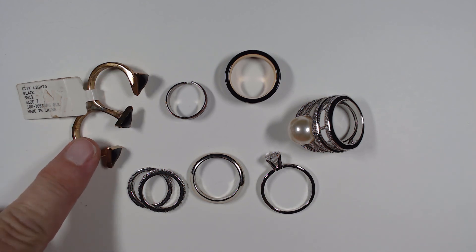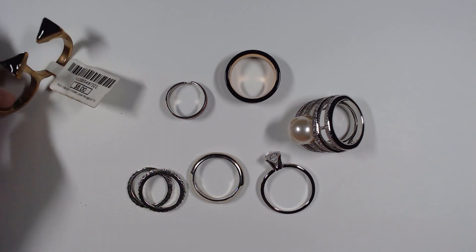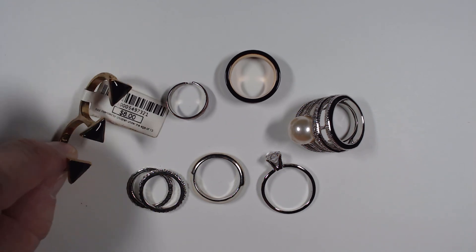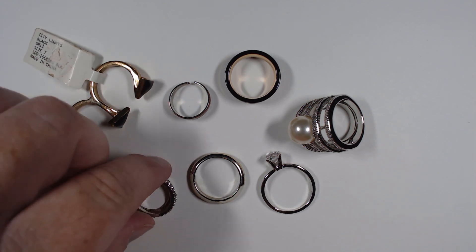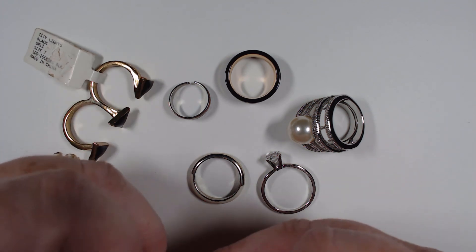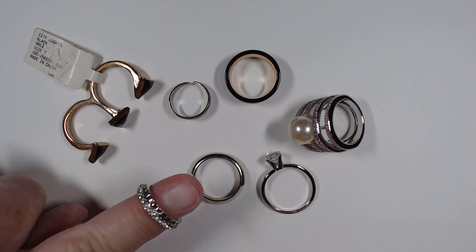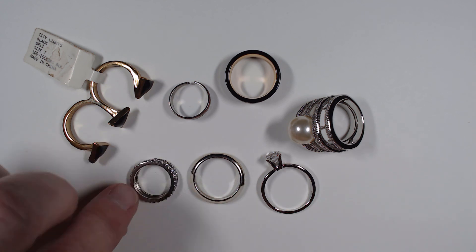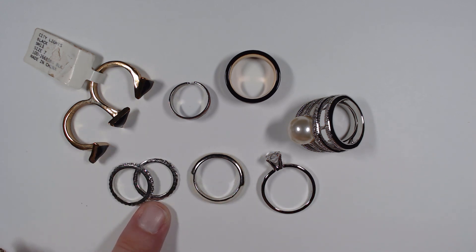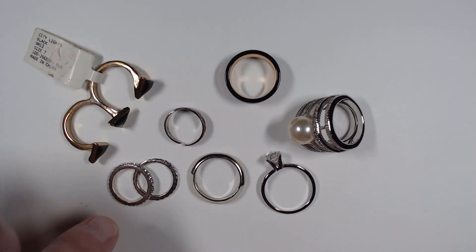Lo and behold, we have rings - we don't have them very often. This is a size seven, still has tags, it was eight dollars, and it has black enameling. We have a two-finger ring. These two are just tiny little pieces - one has the look of rhinestones, one has rhinestones. I think these would be great little midi rings.